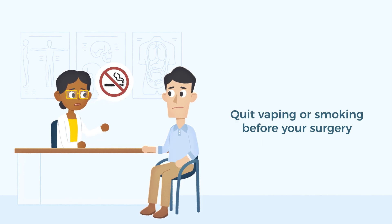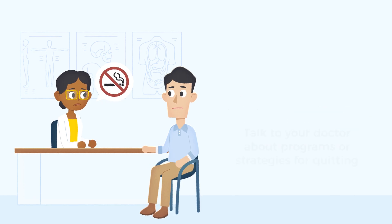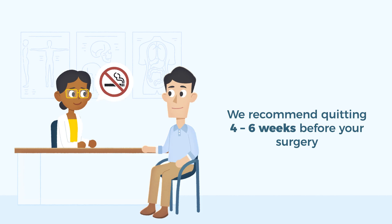Quitting smoking or vaping before your surgery is essential to help your recovery afterward. Not smoking can improve blood flow, decrease the chances of complications, and support better wound healing. If you smoke, talk with your doctor about quitting programs and strategies. It's recommended to quit smoking at least four to six weeks before your surgery.